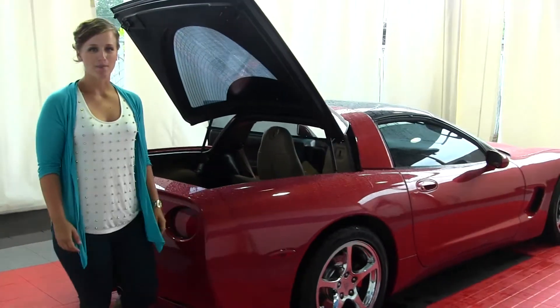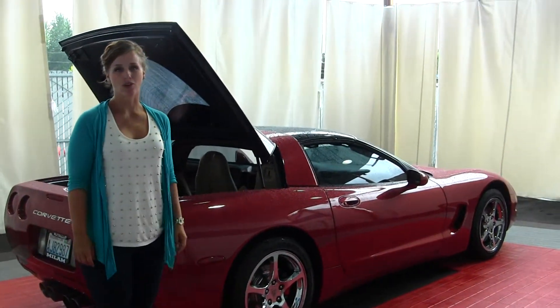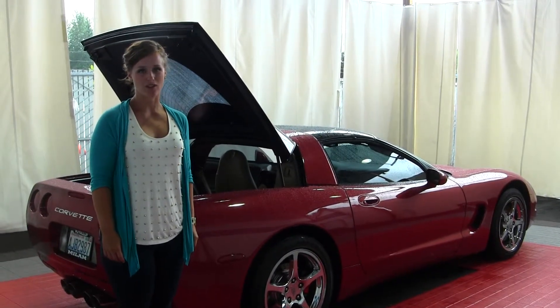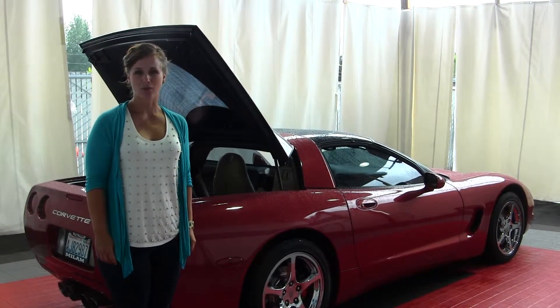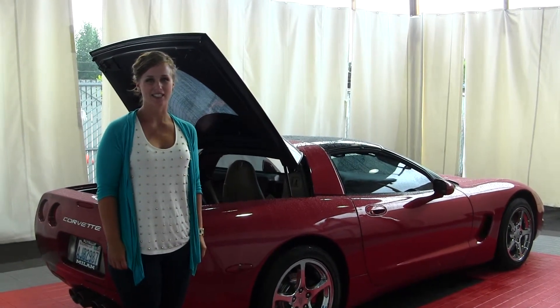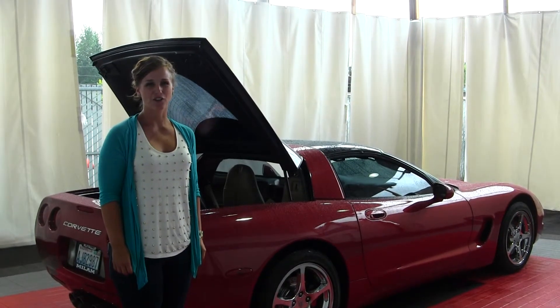All of our inventory here at Milo Mazda does go through a thorough service and safety inspection and is beautifully detailed so that you can purchase with confidence. Give one of our sales representatives a call today at 253-845-1766. Thanks for clicking on our virtual tour.